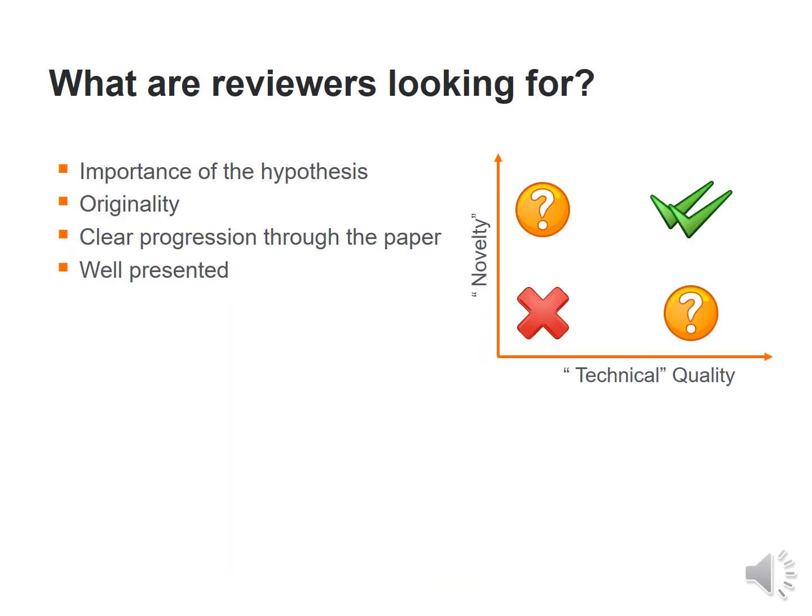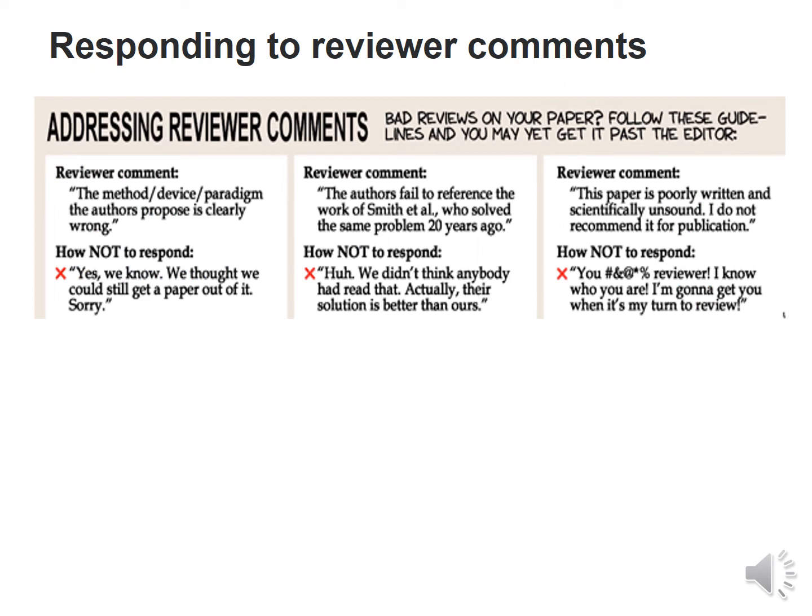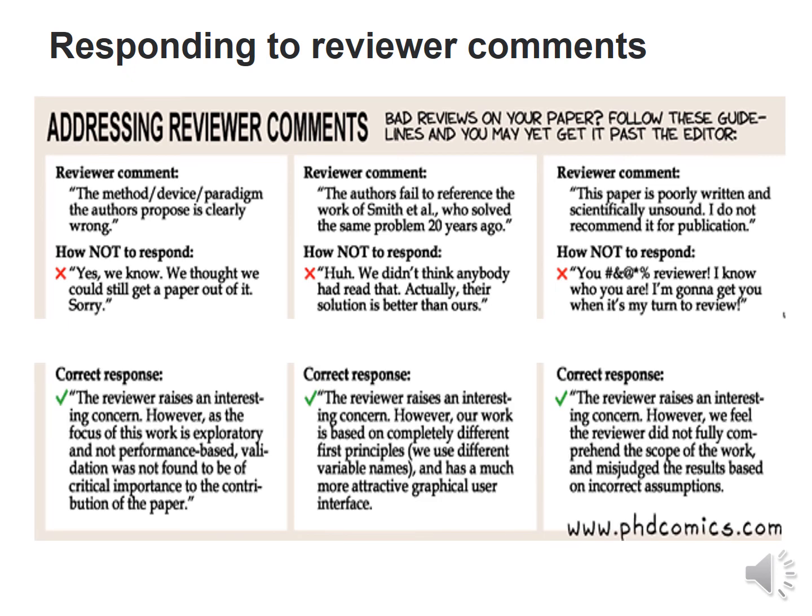What are reviewers basically looking for? At least this is what I look for: the importance of the hypothesis, its originality, whether it provides a clear progression through the article, and whether it is well presented. When responding to reviewer comments, always use appropriate language and do not oppose reviewers outright. If you do not agree with a particular comment, there is a respectful way to respond to that.